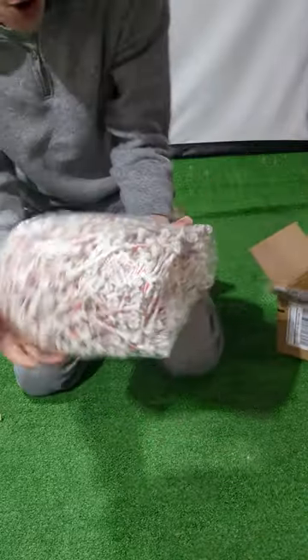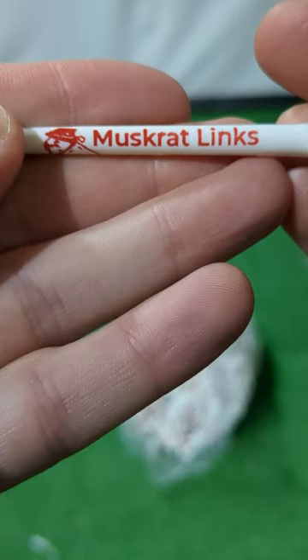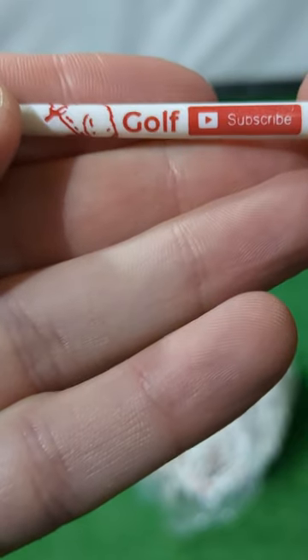We've got 1,000 custom Muskrat Links plastic tees ready for launch. They look pretty cool — see for yourself here and let me know what you think in the comments below.